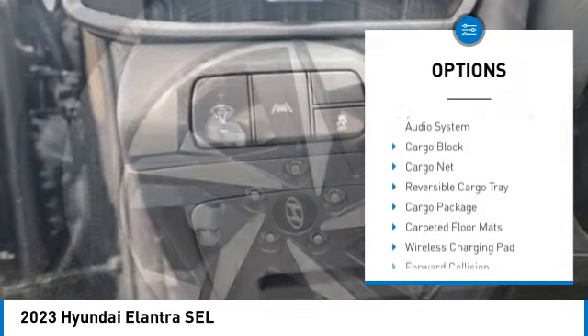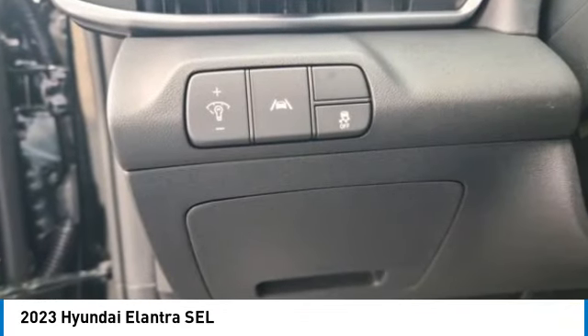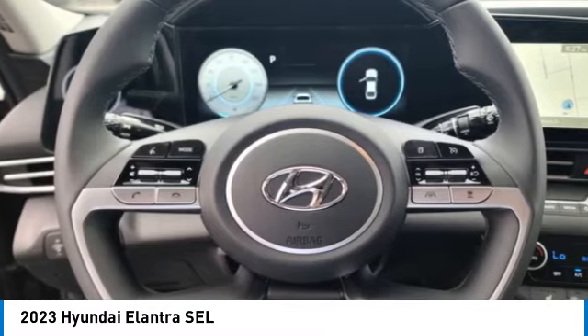Remote keyless entry, front wheel independent suspension, four wheel disc brakes, speed control, rear window defroster.